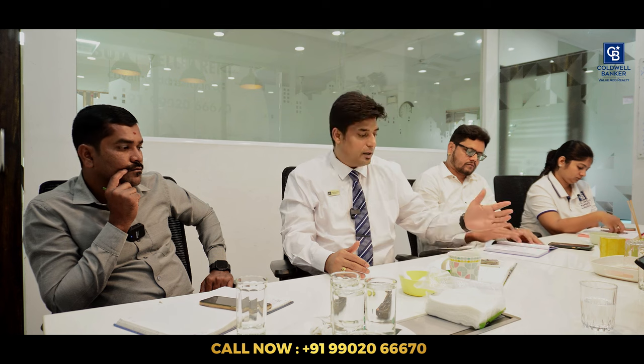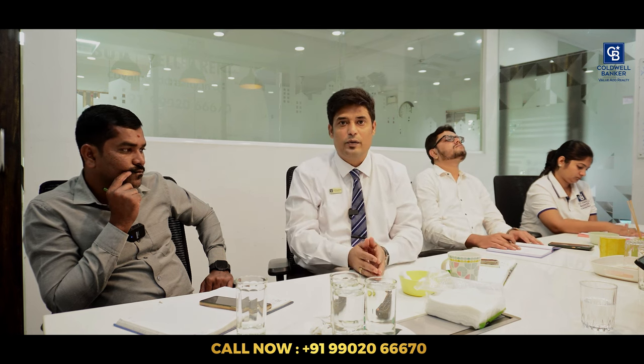We are going to discuss about what has happened in the month of November — the success stories, the challenges — so that we can overcome those for December and provide quality results and fabulous deals to you all.